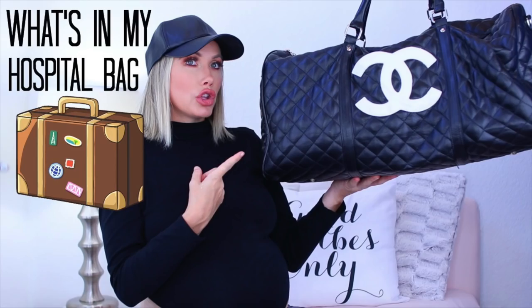Hey you guys, it's Shannon Rose, and in today's video I'm gonna be doing a what's in my diaper bag. I'm so excited to do this video. I just finished filming what's in my hospital bag, so if you haven't seen that video definitely go check it out. A lot of you guys requested this video, and I've watched a lot of them in the past when I was trying to get pregnant, so I'm so grateful I'm able to finally do my own.